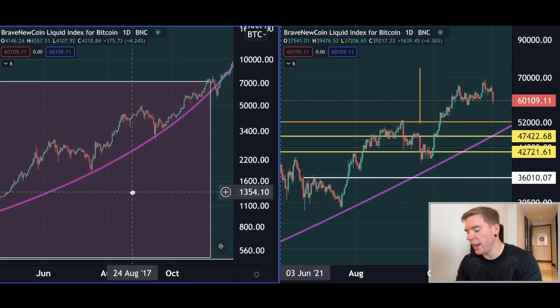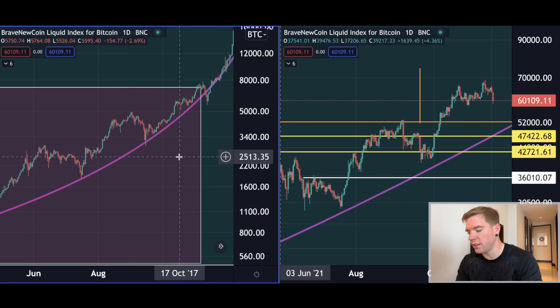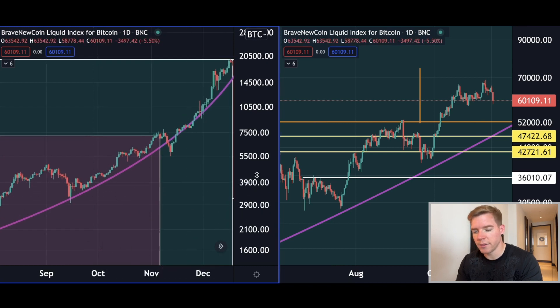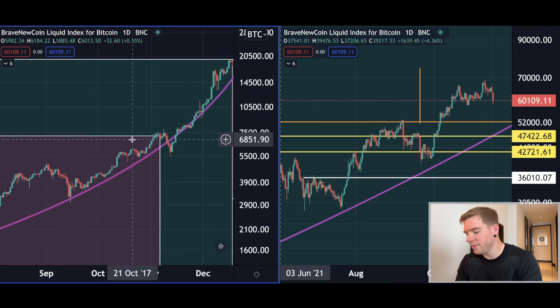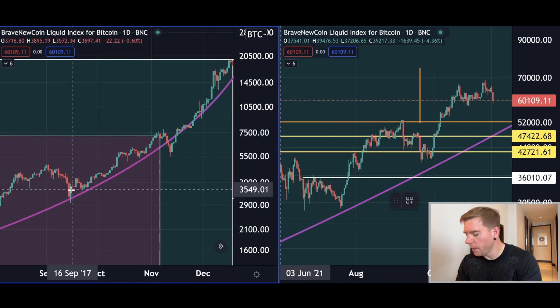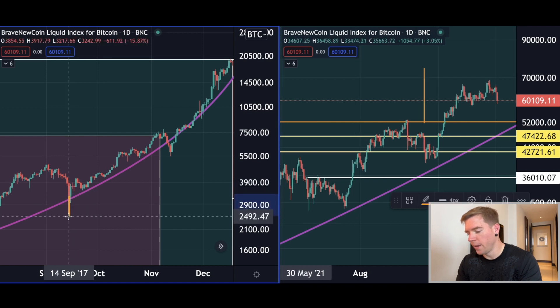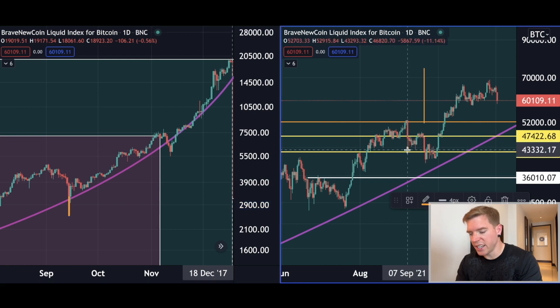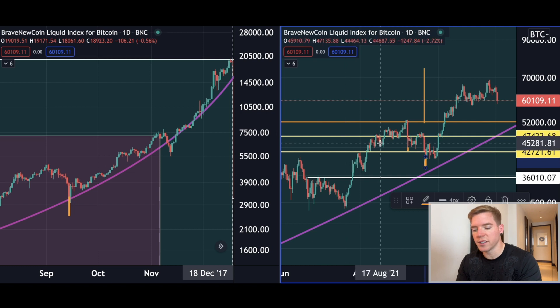Do you see any big similarities? I see massive similarities. Now on the daily chart, you can see here in September — look at the date: 16th of September — we had a low point. Then here, 6th of September, also 16th of September we had the low point. We got here a little bit later though, so it was technically the 20th — we were four days later than in 2017.